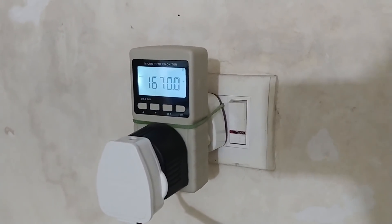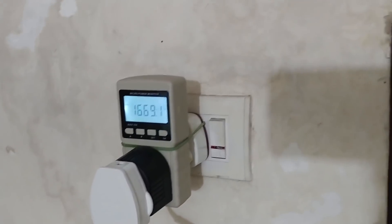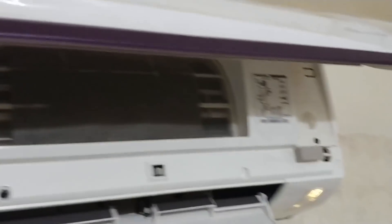That's some basic knowledge about inverter ACs — how they function and how they behave. I hope this video will help you. Thank you and have a great day.